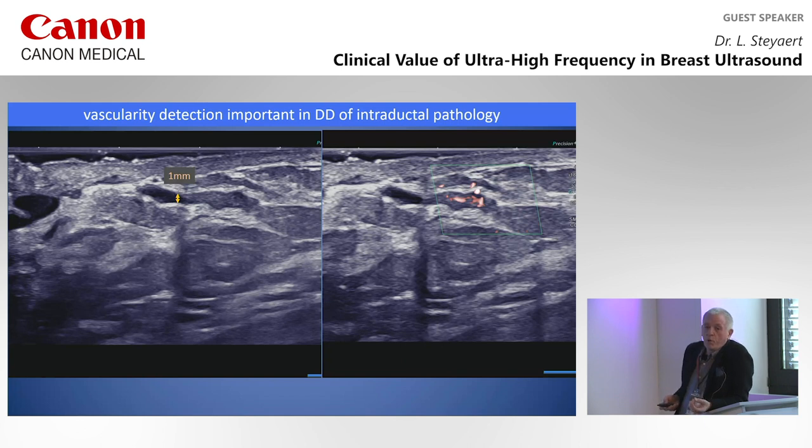Spectral Doppler is extremely important when looking for intraductal structures like papillomas. You have a duct of one millimeter near the nipple area with something inside — debris or dense protein-rich material, or something solid? With this very sensitive technique, we can show that in this small intraductal lesion there is clear vascularization — typical for a papillary lesion.